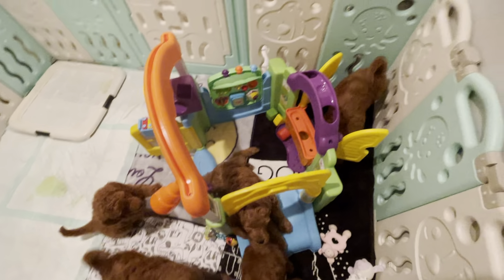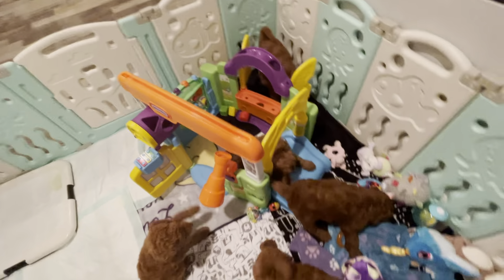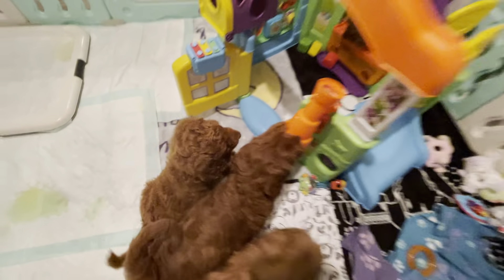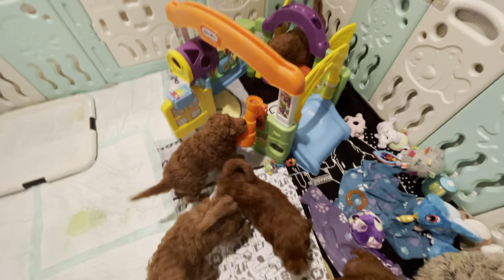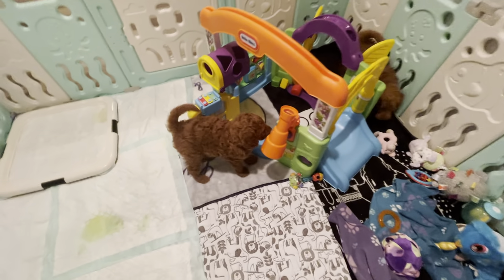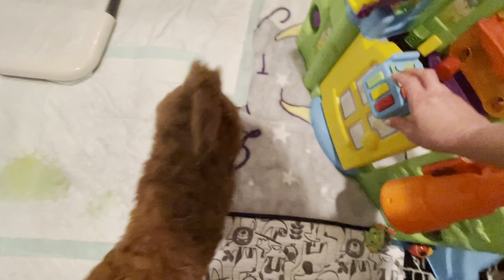I knew you guys would play with it more — I just didn't really show you how. Shiloh, that's a little thing to play with. See? You can get it! I'm not sure you can look through it like you're supposed to, but that's okay. And look, here's the piano.